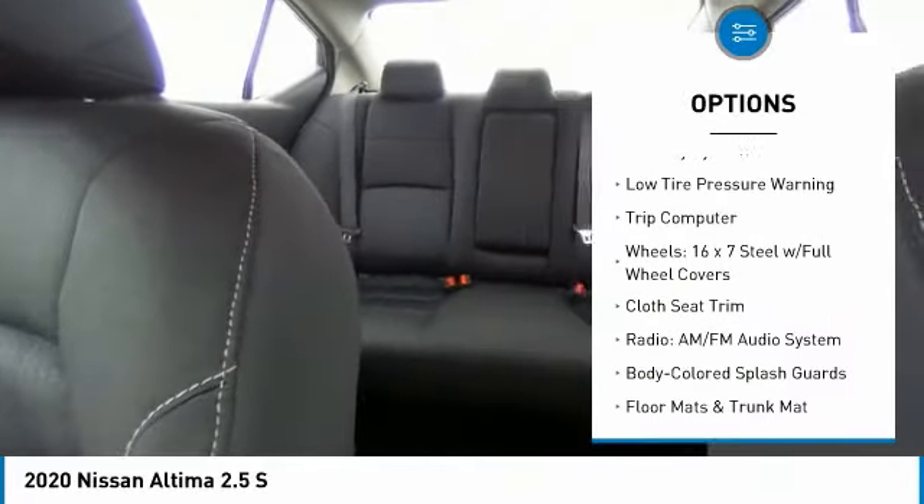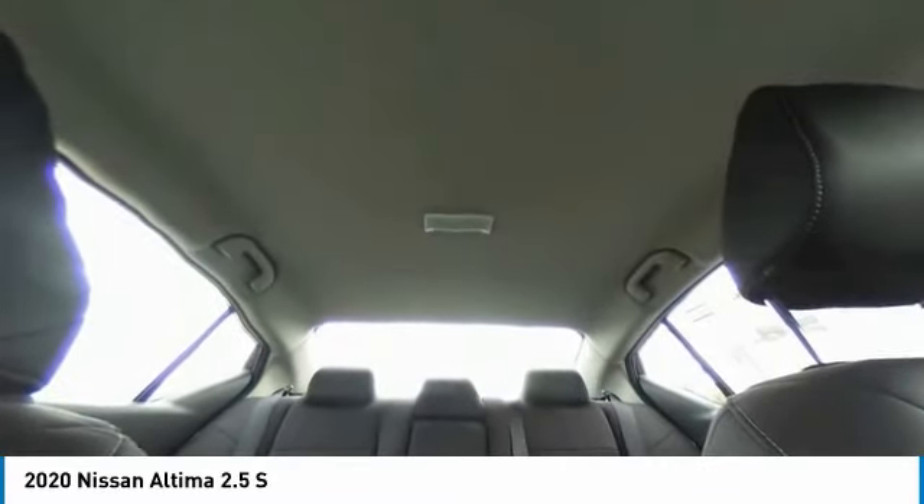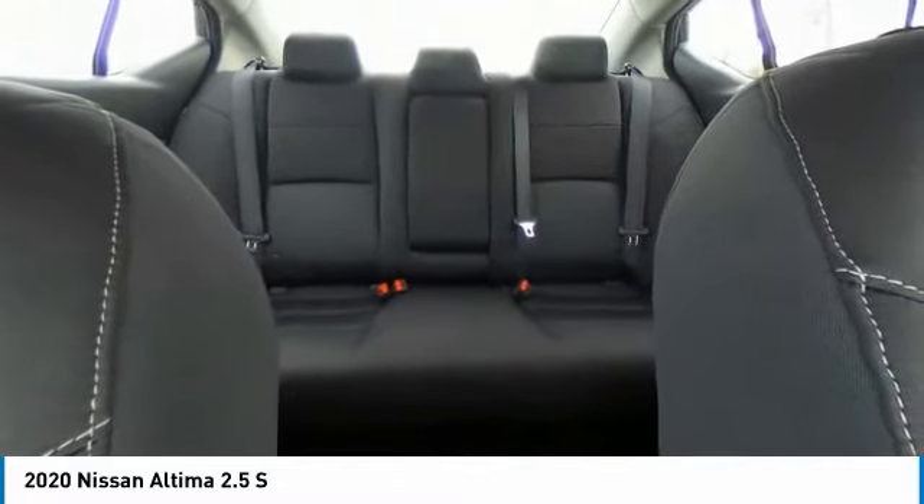Remote keyless entry, four-wheel disc brakes, speed control, rear window defroster, security system, low tire pressure warning, trip computer. Come take a test drive today.